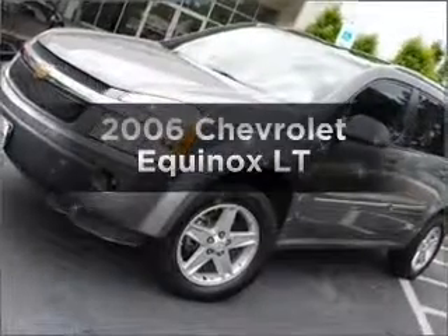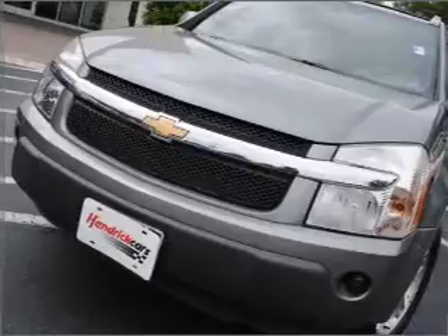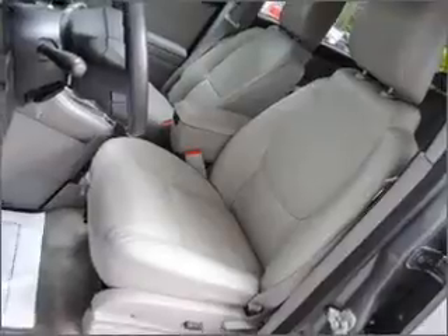Presenting the 2006 Chevrolet Equinox. Travel the roads in style and comfort in this great vehicle, with a solid 6-cylinder engine that responds smoothly to its 5-speed automatic transmission.